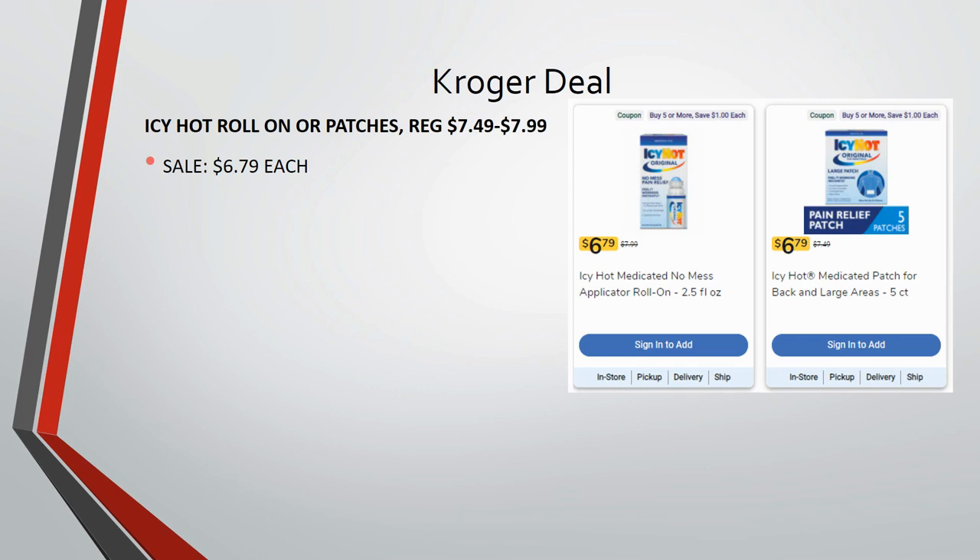Icy Hot — either the roll-on or the patches — are regularly priced $7.49 to $7.99, but they're on sale this week for $6.79 each. They're also part of the Mega Sale, so they'll be $5.79 when you buy five or more participating Mega Sale items.